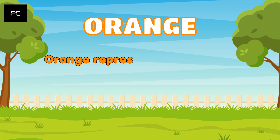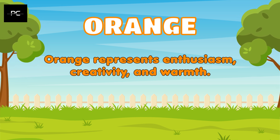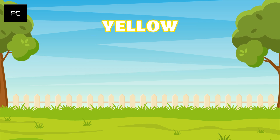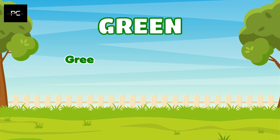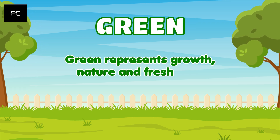Orange represents enthusiasm, creativity, and warmth. Yellow represents happiness, joy, and sunshine. Green represents growth, nature, and freshness.